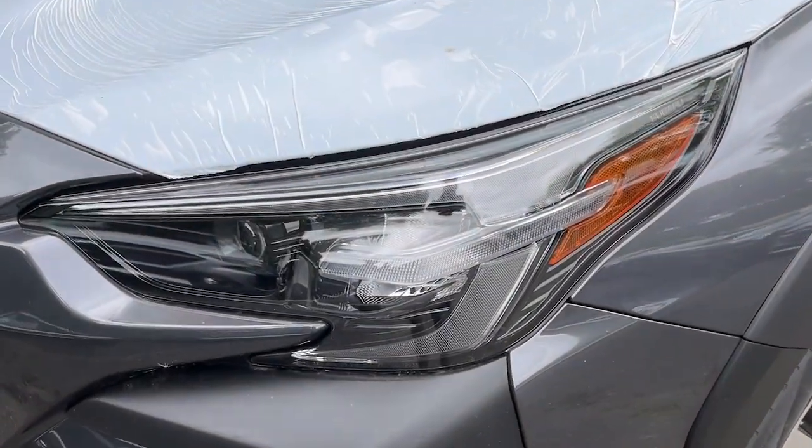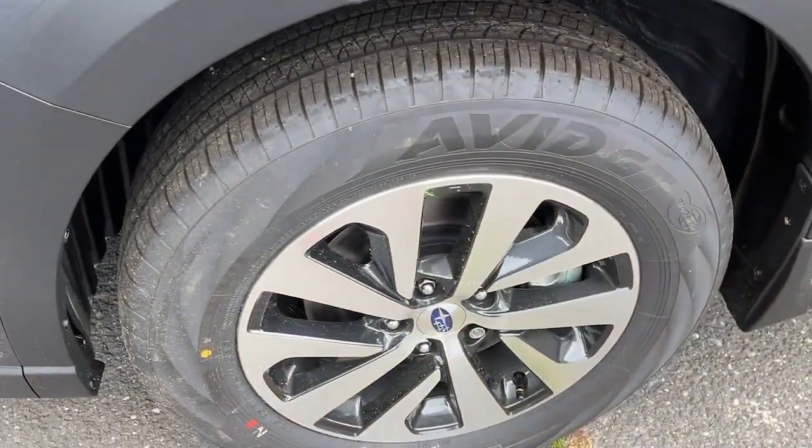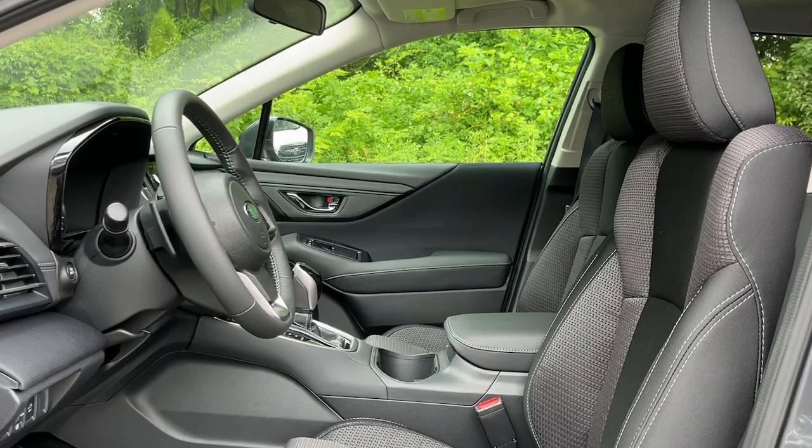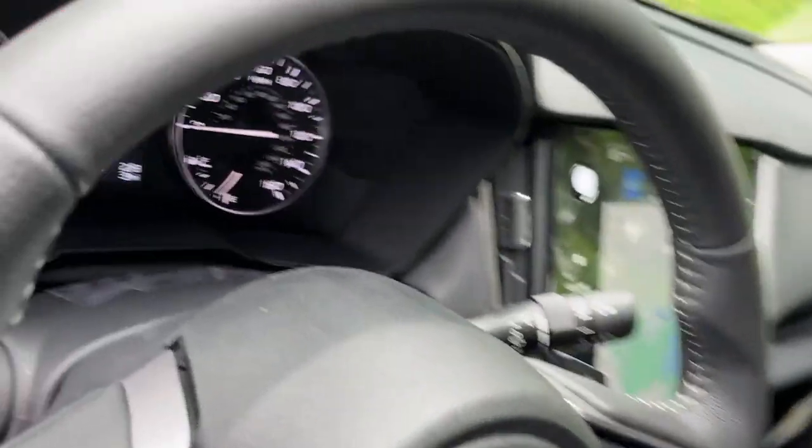The following are some of this vehicle's highlighted options: keyless entry, moonroof, navigation system, blind spot monitor, aluminum wheels, cross-traffic alert.